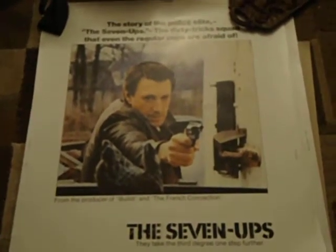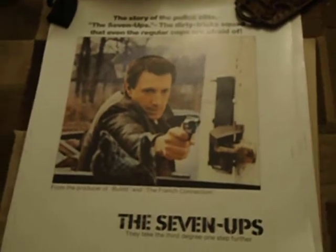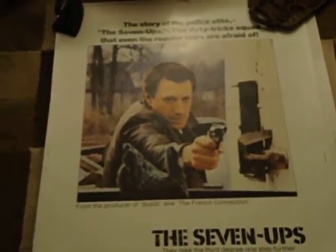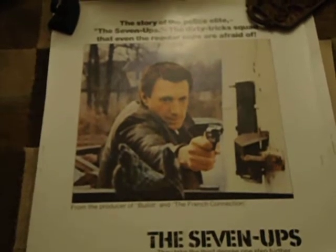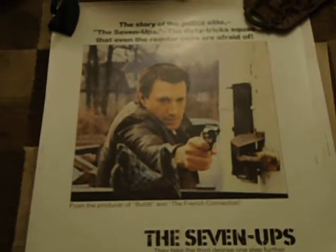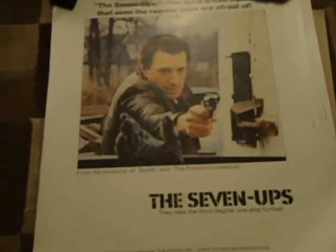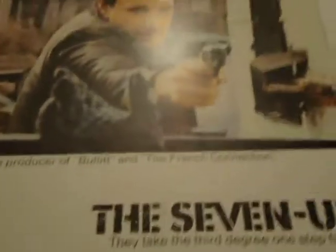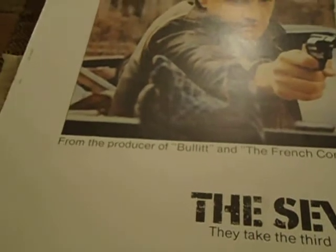Welcome back — didn't quite realize the timing on these, so I kind of ran over. This is actually a follow-up to some of the earlier ones. This is a 30 by 41 sheet — Seven-Ups — a 1970s cop film with an epic car chase scene that just has a great ending to the chase scene itself.